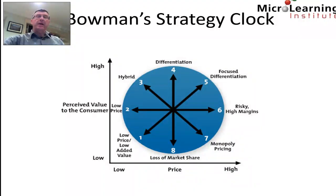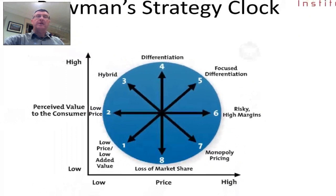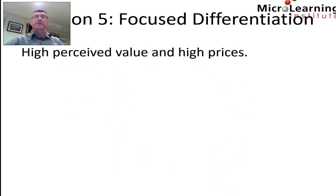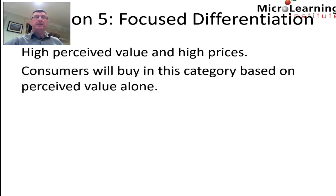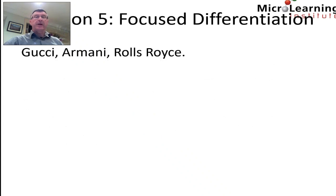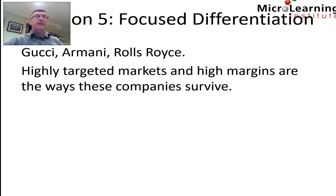Position five on the clock features higher prices and high perceived quality — this is referred to as focused differentiation. Consumers will buy in this category based on perceived value alone. The product does not necessarily have to have any more real value, but the perception of value is enough to charge very large premiums. Companies in position five include Gucci, Armani, and Rolls-Royce — highly targeted markets with high margins are how these companies survive.